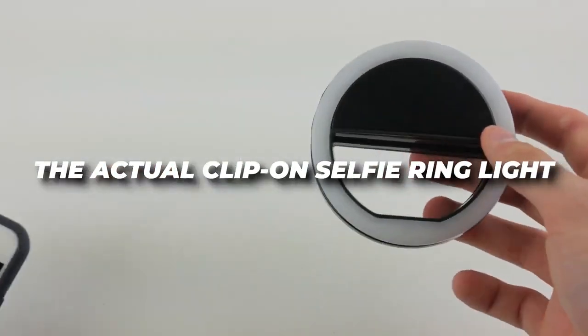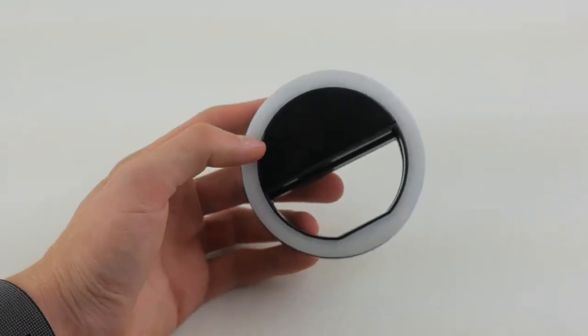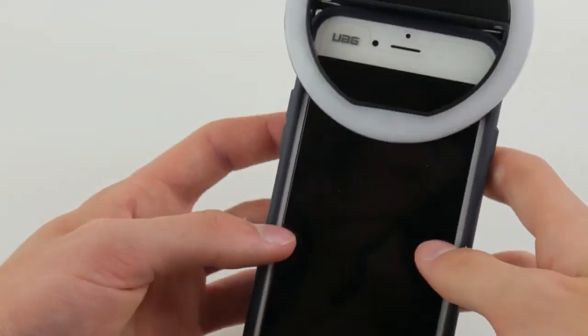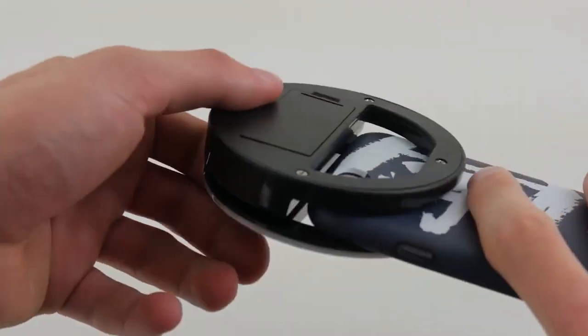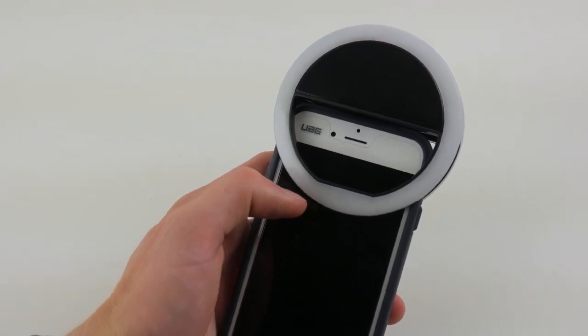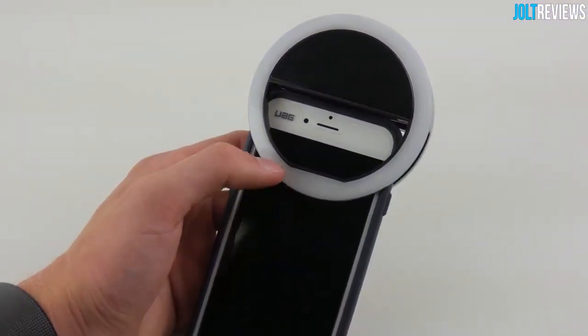We all love taking selfies, but getting the perfect lighting can be a struggle. Enter the actual clip-on selfie ring light. This ring light attaches to your phone and takes your selfies to the next level. With three different lighting settings and no batteries required, you'll never have to worry about bad lighting ruining your selfies again. Simply clip it onto your phone, choose your preferred lighting mode, and let the ring light work its magic. It's a game-changer for social media enthusiasts and content creators, and it's an affordable steal at just $1.16.